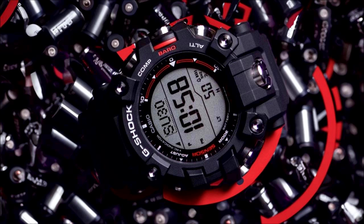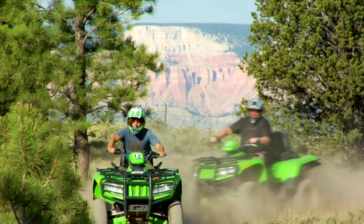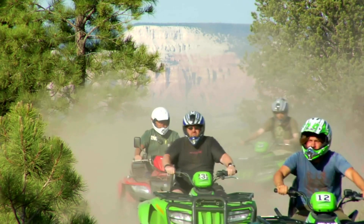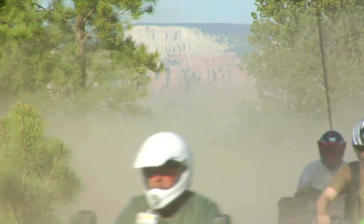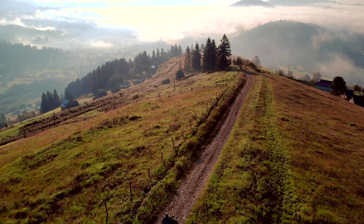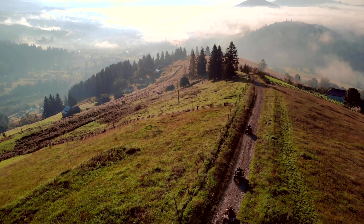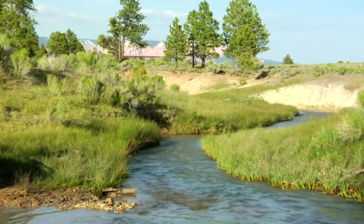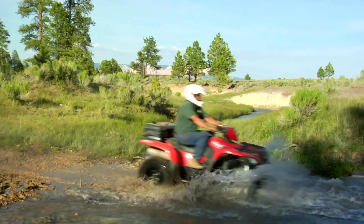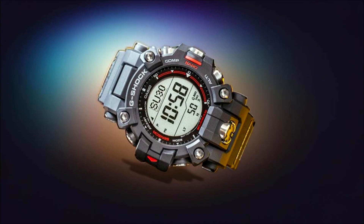Number ten: Battery. The GW-9500 Mudman is powered by a solar cell and battery, with the solar cell charging the battery when exposed to light. The battery has a lifespan of approximately two years on a full charge. Battery life can be extended by exposing the watch to light regularly, turning off unused features, and using power saving mode — which displays only time and date while disabling the alarm and stopwatch. A low battery indicator causes the second hand to flash when the battery is low.